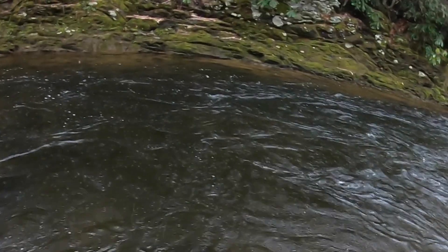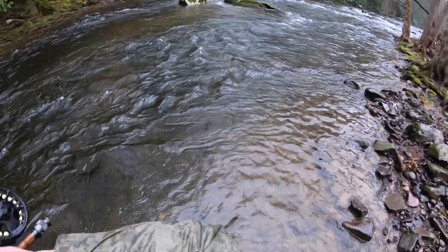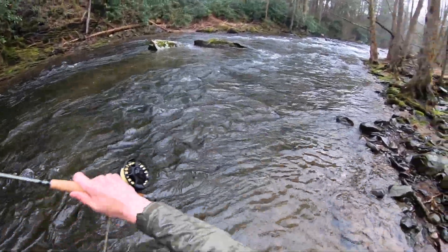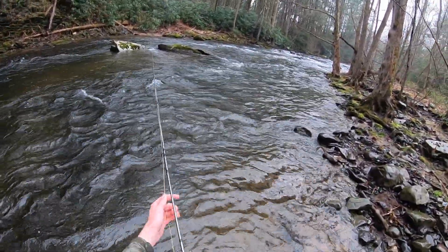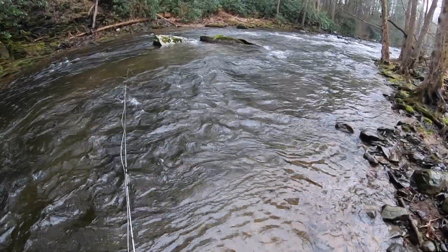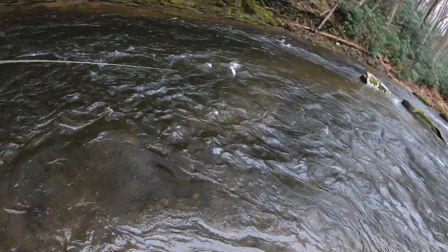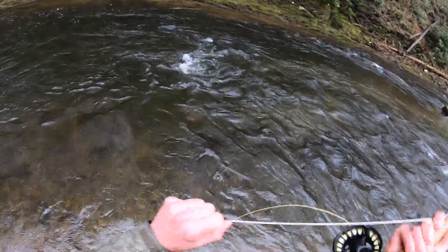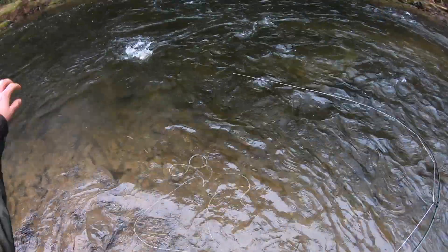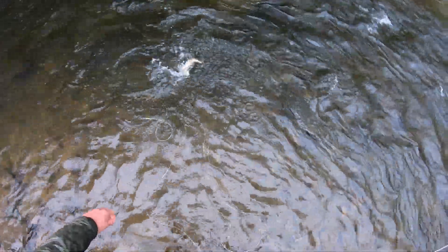Got him — that was a big brown! Another fish just came out of nowhere and crushed this streamer. This one might be a little bit bigger. Nice one — on the one and only streamer fly I'll be throwing for the next couple months. We'll get him right back.